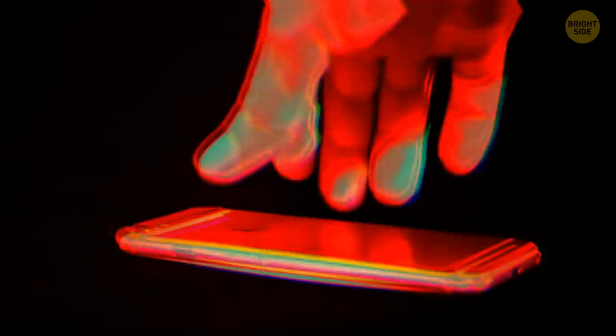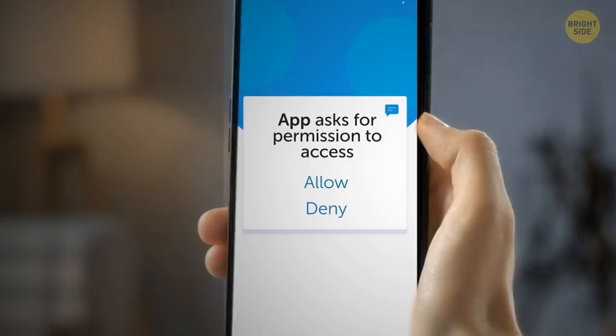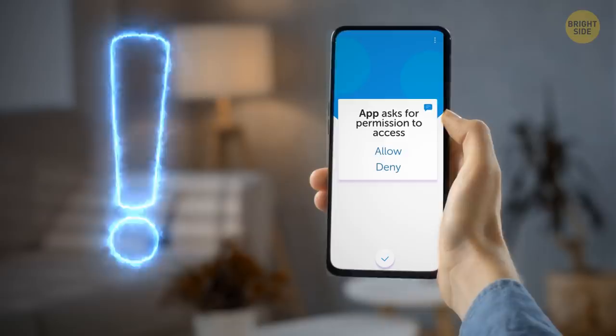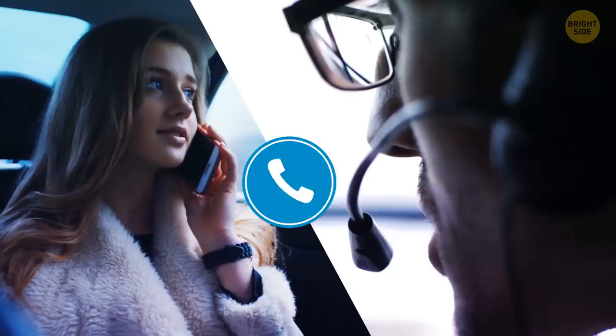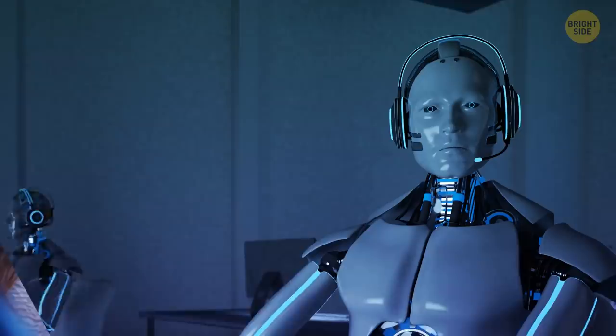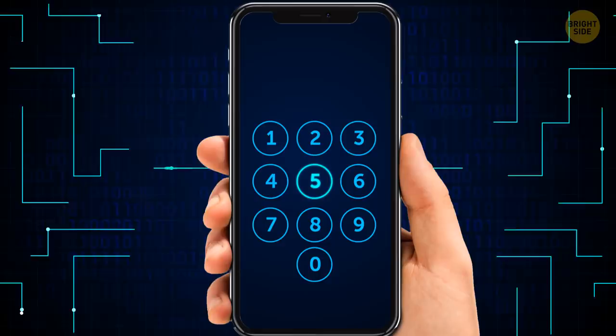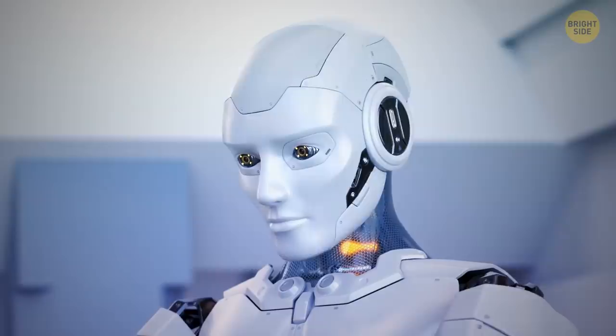Malware can also make it onto your phone when you install an app that's not from the official app store. When an app asks you for permission to access every part of your phone, that's another sign it might not be trustworthy. One form of phishing, or voice phishing, is when someone pretends to be a representative over the phone and asks you to provide your data. Always check with your bank, hospital, or whoever they're pretending to be — the real bank or hospital usually won't ask you for sensitive stuff over the phone. You might also get a robocall that asks you to contact some number to claim a prize. The recording might say you can press a certain button to stop receiving calls — ignore it. You'll just sign yourself up for more robocalls because they'll know you're a real person.